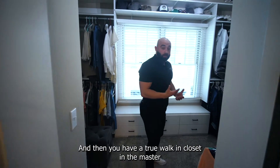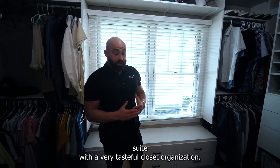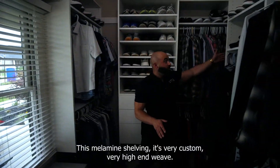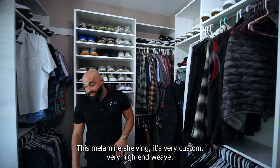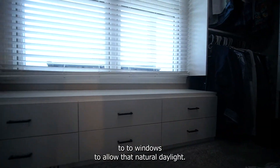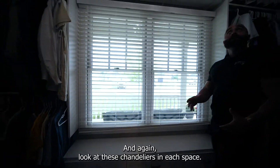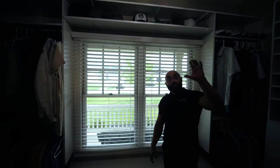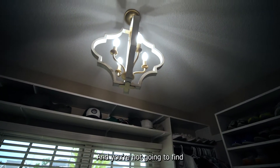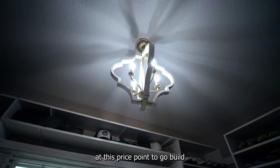You have a true walk-in closet in the master suite with a very tasteful closet organization system — melamine shelving, very custom, very high-end. Two windows to allow natural daylight. And again, look at these chandeliers in each space. There's so much attention to detail in this house that you're not going to find at this price point if you were to go build.